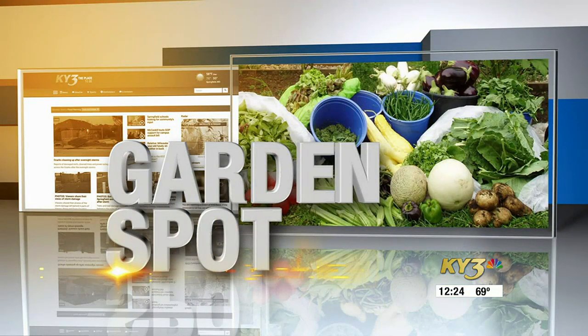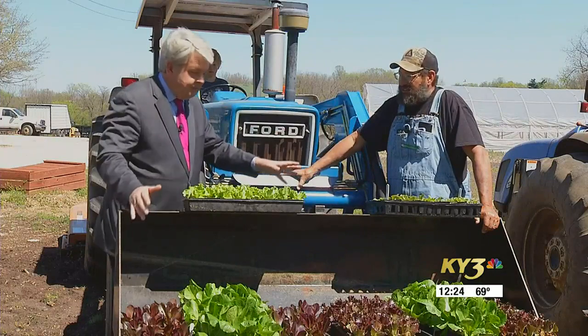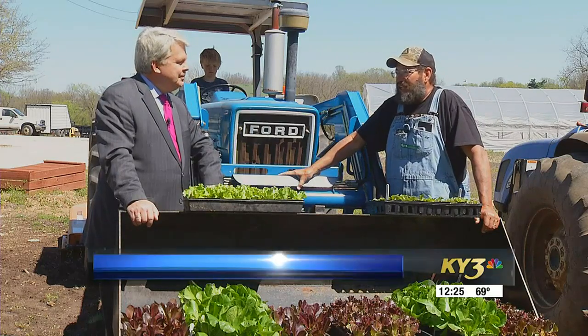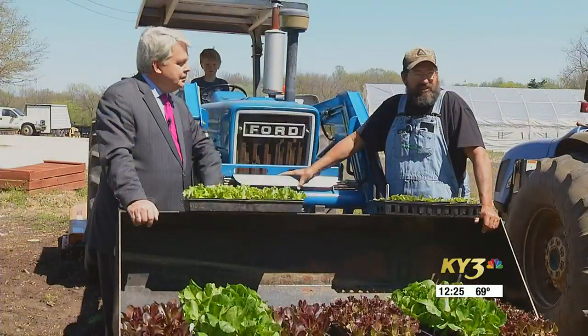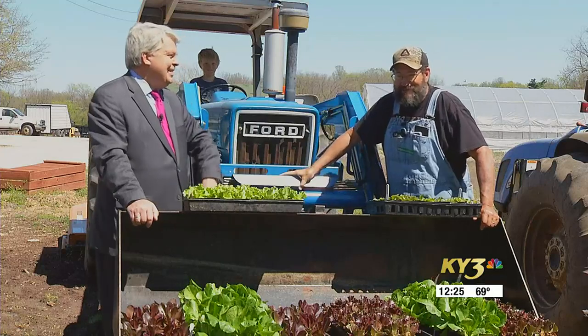Welcome back to the KY3 Garden Spot. We're at Fast Night Creek Farm with Dan Bigby and let's talk about lettuce of several kinds. It seems like it's time to get everything going — with the extended forecast, it feels like it's time to plant corn and beans and tomatoes, so it feels like we're getting behind. I had to call in my secret weapon here, Reuben Millsap, to help me out a little bit.